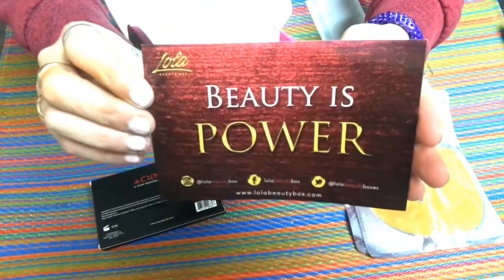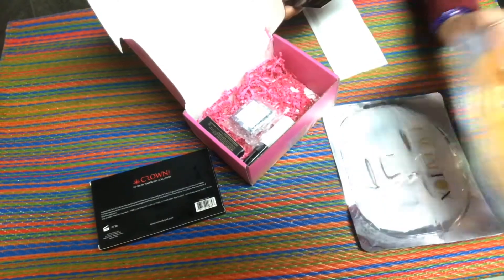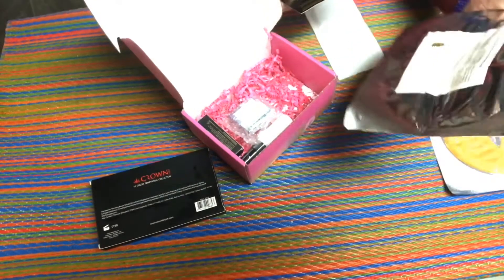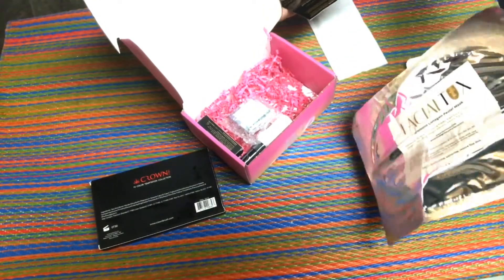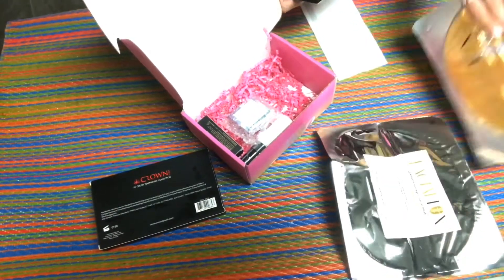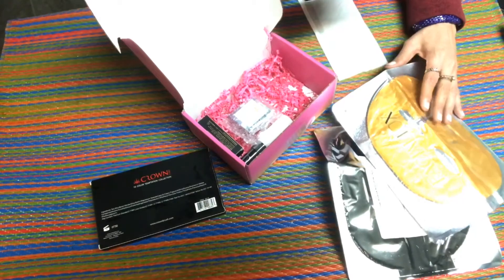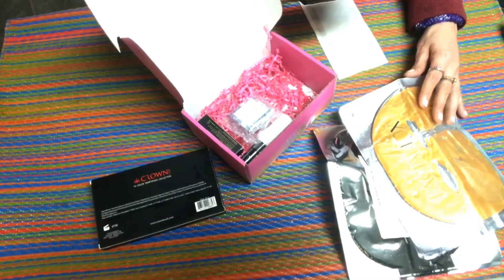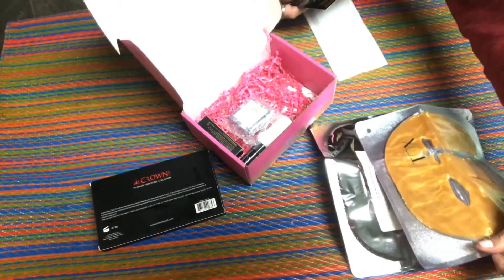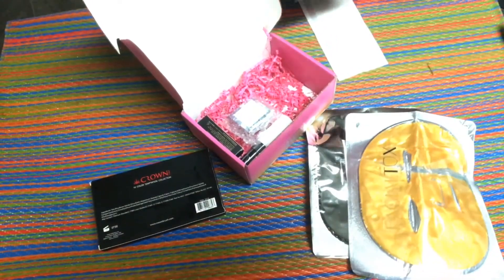So this month's theme is 'Beauty is Power.' There are two different masks — a 24 karat gold collagen mask and a diamond collagen facial mask. Oh, that one's leaking too. These are $26.99, which is really cool. I'm just disappointed that they're leaking. I think they might be ruined because it looks like they broke right there.